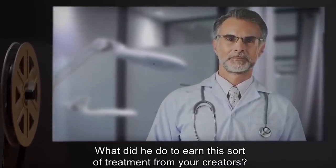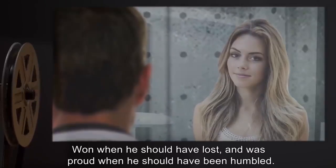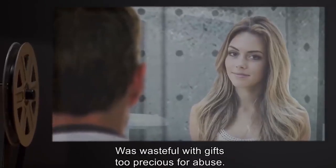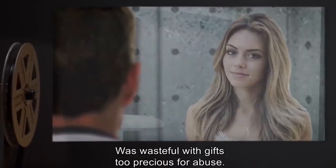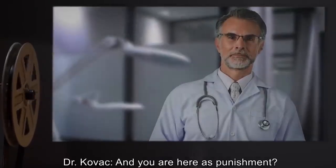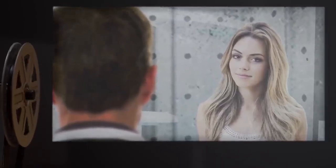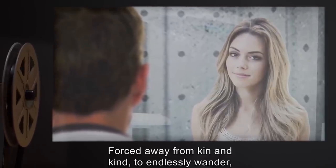Dr. Kovach: Who is this man? What did he do to earn this treatment from your creators? SCP-032: He did not know his place — won when he should have lost, and was proud when he should have been humbled, wasteful with gifts too precious for abuse. Dr. Kovach: And you are here as punishment? SCP-032: He was already punished severely — forced away from kin and kind to endlessly wander, to destroy against his will, to poison humanity by his very presence.